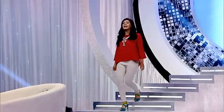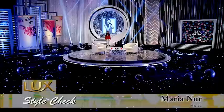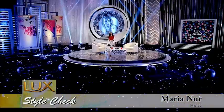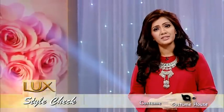Hello and welcome you all to another brand new episode of Lux Style Check with me, Maria, where you can get to know about fashion, style, makeover and latest trend. Style is life — if you miss style, you miss life.